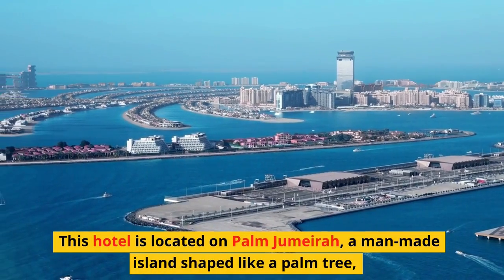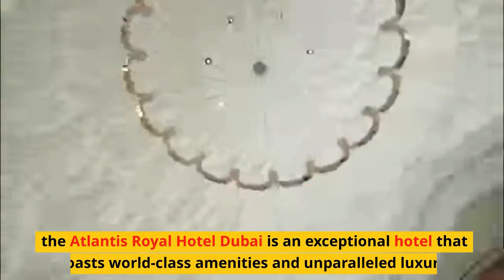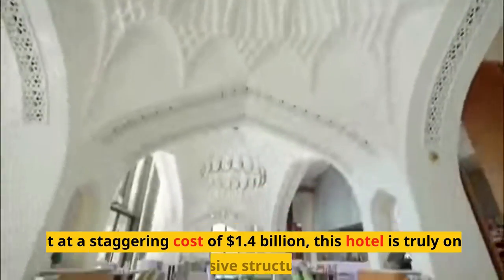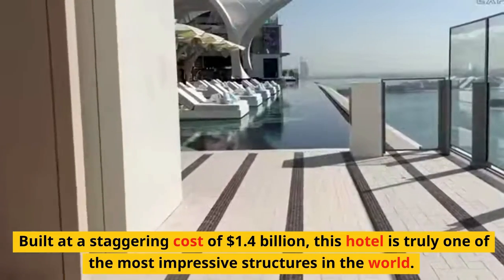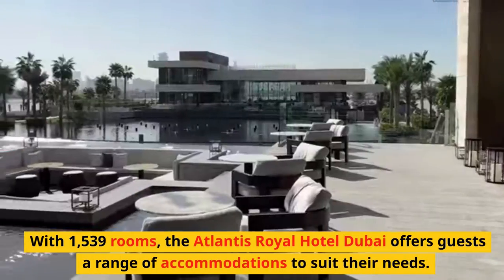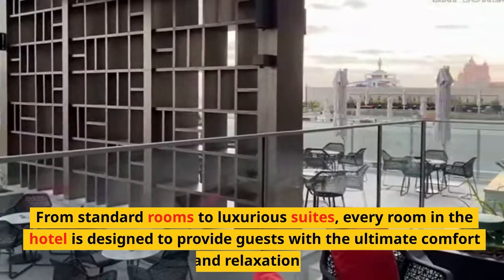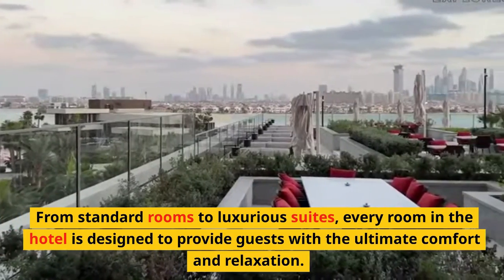This hotel is located on Palm Jumeirah, a man-made island shaped like a palm tree. The Atlantis Royal Hotel Dubai is an exceptional hotel that boasts world-class amenities and unparalleled luxury. Built at a staggering cost of $1.4 billion, this hotel is truly one of the most impressive structures in the world. With 1,539 rooms, the Atlantis Royal Hotel Dubai offers guests a range of accommodations to suit their needs, from standard rooms to luxurious suites.